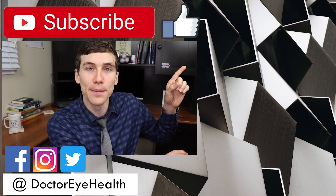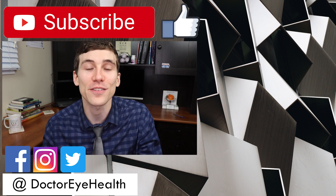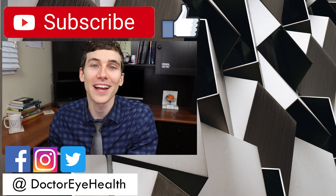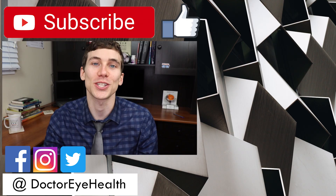If you'd like to catch other videos from Dr. Eye Health, I'll link one up here to the side. Otherwise, this is Dr. Joseph Allen from Dr. Eye Health, helping you with the eyes, vision, and the best vision products. Keep an eye on it and we'll talk to you soon.